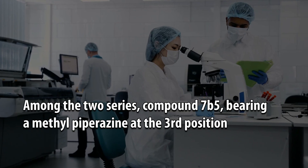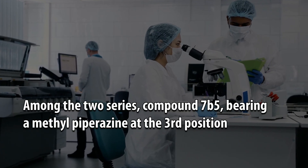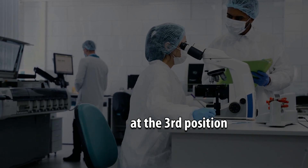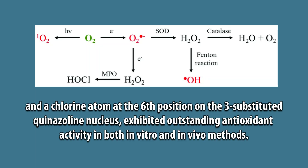Among the two series, compound 7B5, bearing a methylpiperazine at the third position and a chlorine atom at the sixth position on the 3-substituted quinazoline nucleus, exhibited outstanding antioxidant activity in both in-vitro and in-vivo methods.